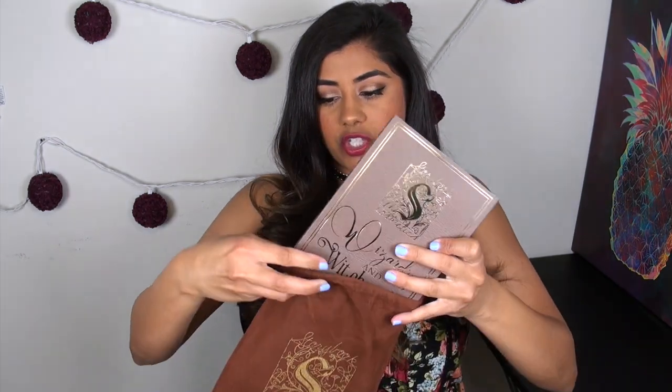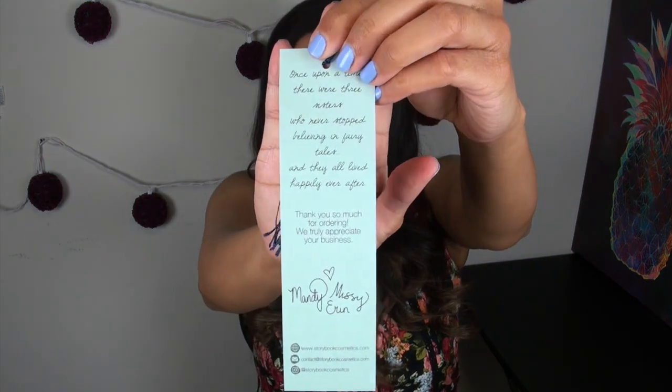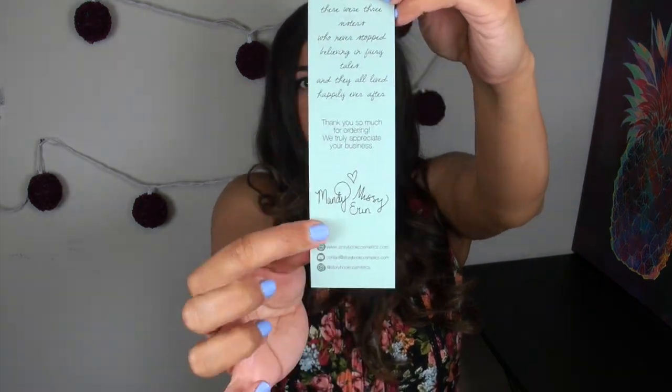The palette retails for $52, and I did pay $7 for shipping, so I paid $59 total. One thing I do want to say is that Storybook Cosmetics' packaging and presentation of the product was absolutely excellent. The palette itself came in this little velvet pouch, which is absolutely gorgeous. It also came with this little bookmark, which is technically their business card — it has their social media at the bottom, but you can use it as a functional bookmark, which I think is really cute.